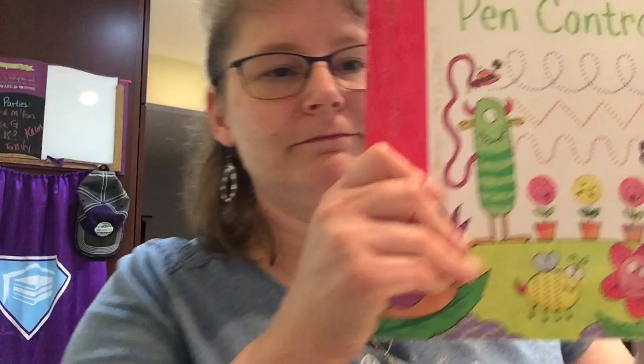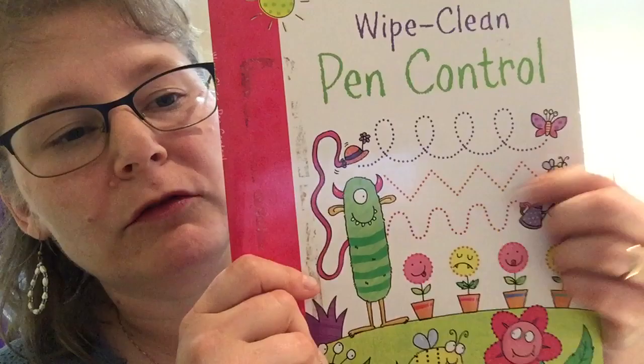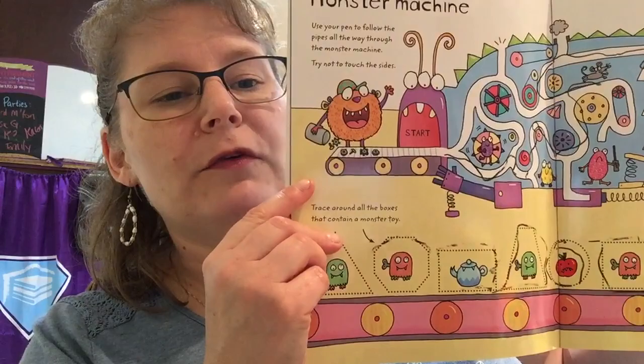So let's talk about writing — our next R of the three R's. Writing in preschool and kindergarten does not look like writing sentences. It looks like physically holding a pen or a pencil and squiggling to begin with, because you have to learn how to squiggle and draw straight lines and corners and things before you can draw actual letters.